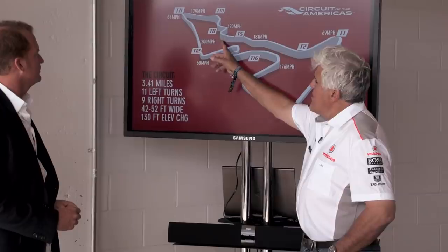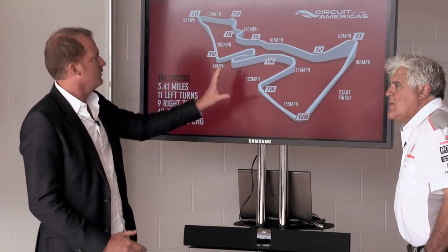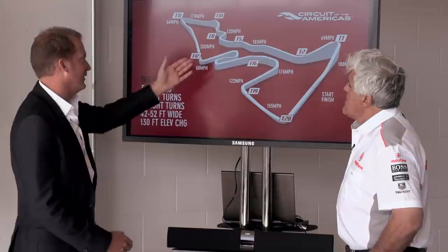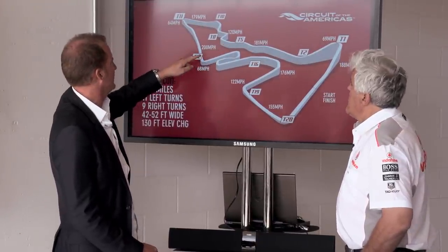You can modify this track to make it shorter as well. We include at the moment two shortcuts, so you could run two events in parallel. The shortcut goes from T6 over to basically a little bit before T12.